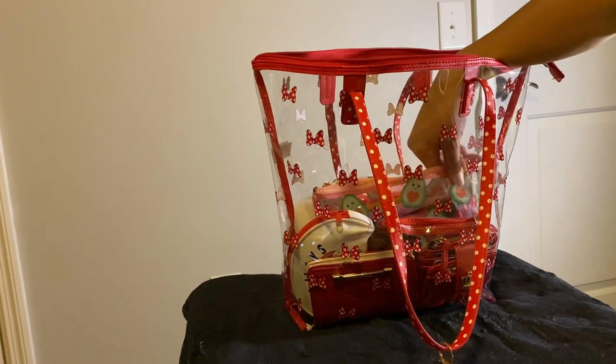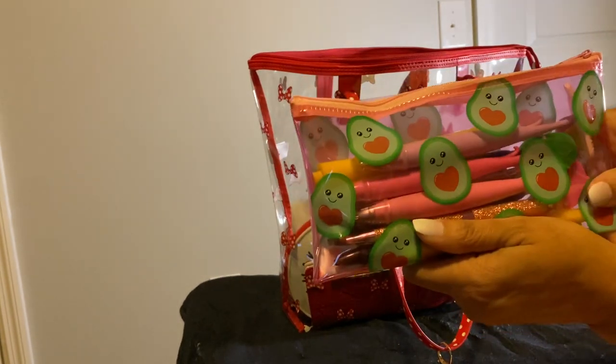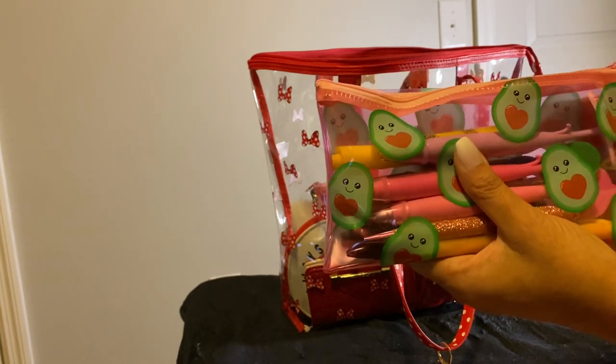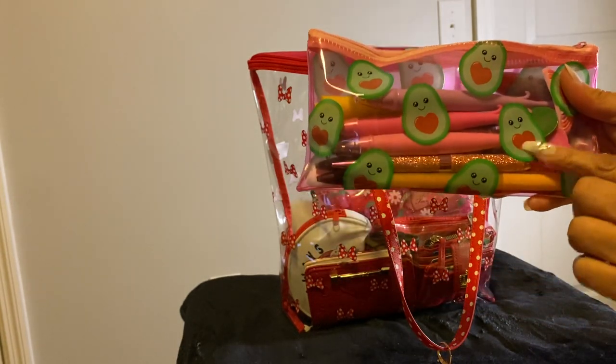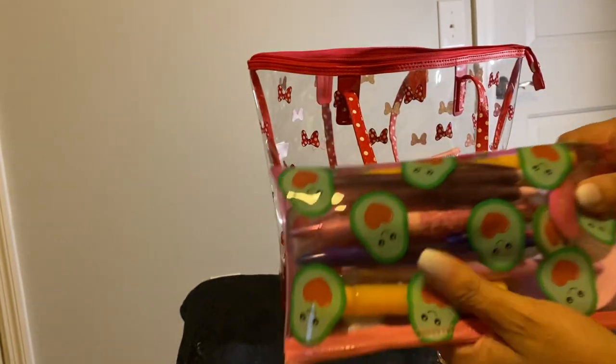Next, I'm just going to start pulling things out. This is my little avocado pencil case that you've seen in the other video. I did keep this in there since I had the little red heart in the avocado. I just got my pins in there. That's it.